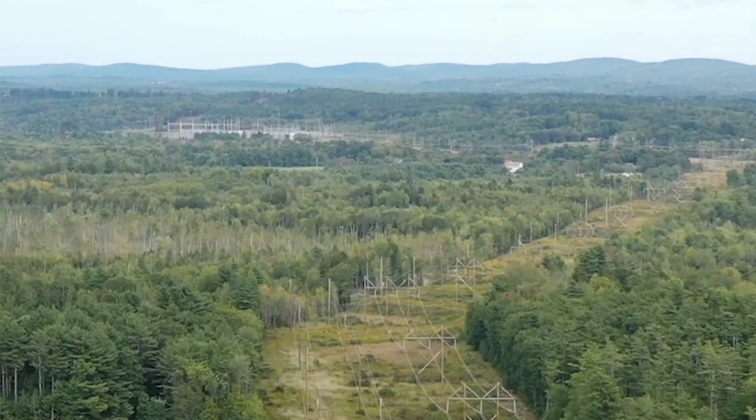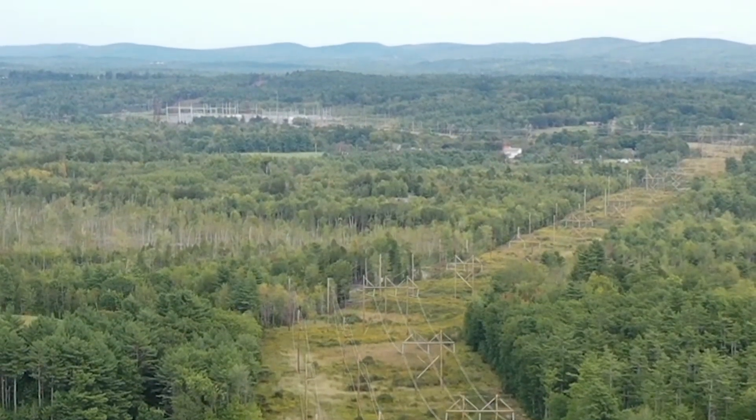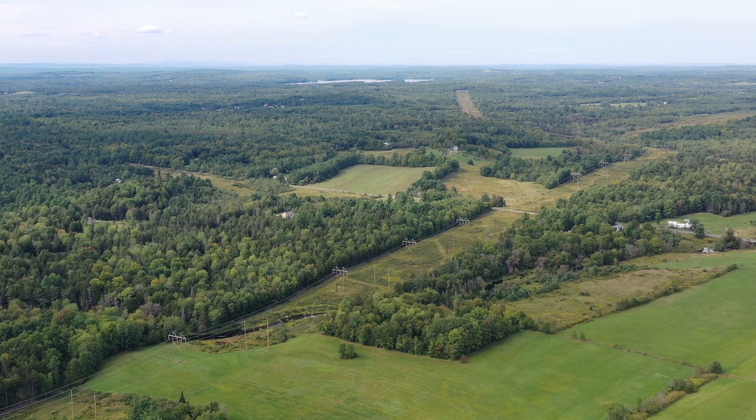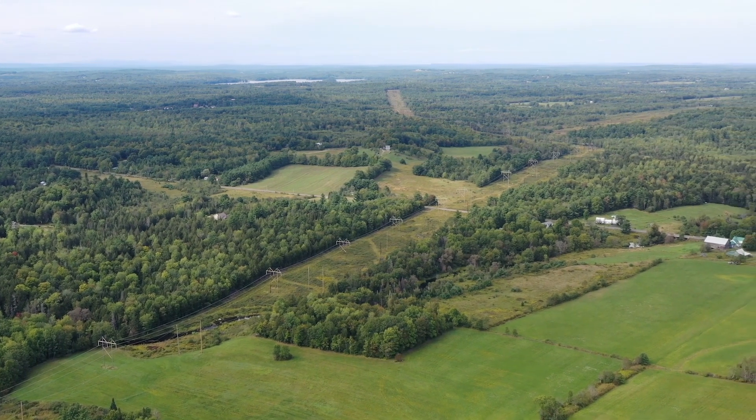The high voltage transmission lines are really the backbone of the New England grid. The STATCOM service light technology is like an insurance policy — it really provides stable voltage during very heavy demand periods.